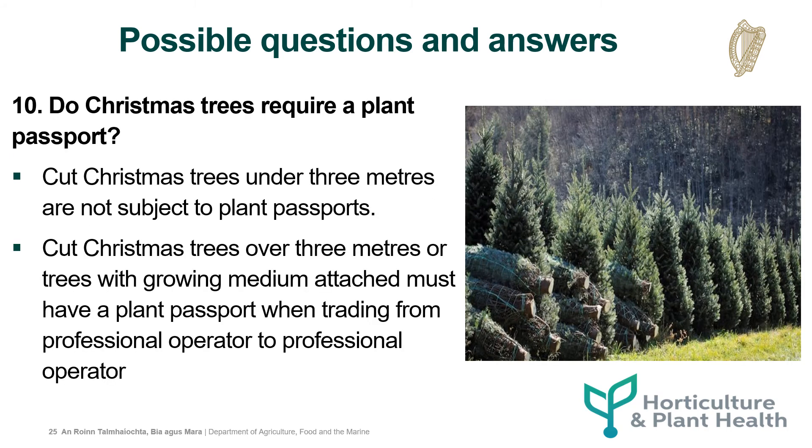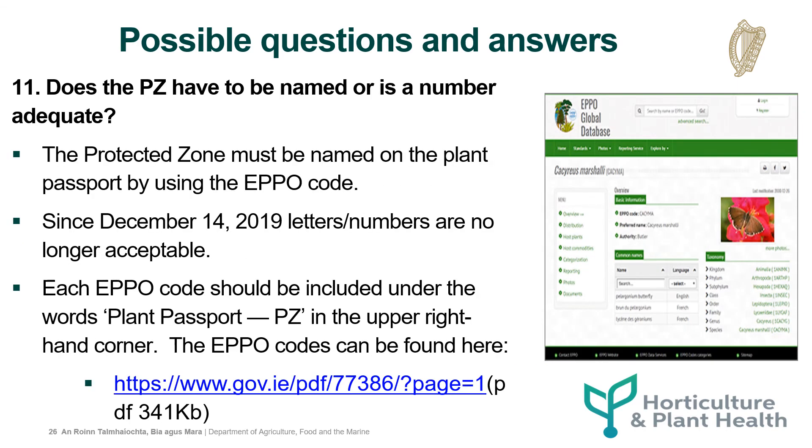Do Christmas trees require a plant passport? Cut Christmas trees under 3 metres are not subject to plant passports. Cut Christmas trees over 3 metres, or trees with growing medium attached, must have a plant passport when trading from professional operator to professional operator. Does the protected zone have to be named or is a number adequate? The protected zone must be named on the plant passport by using the EPO code. Since December 14, 2019, the letter-number combination is no longer acceptable.